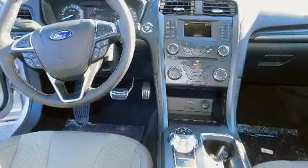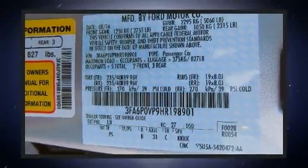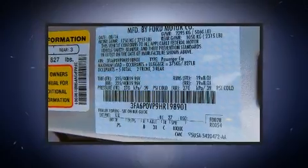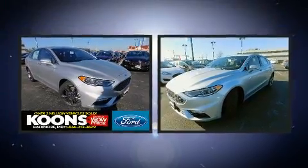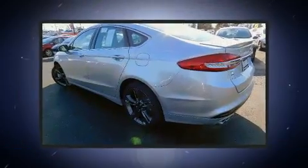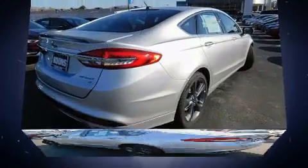All of the premium features expected of a Ford are offered, including leather upholstery, one-touch window functionality, power front seats, an automatic dimming rear-view mirror, an outside temperature display, automatic dimming door mirrors, and a power moonroof that opens up the cabin to the natural environment.